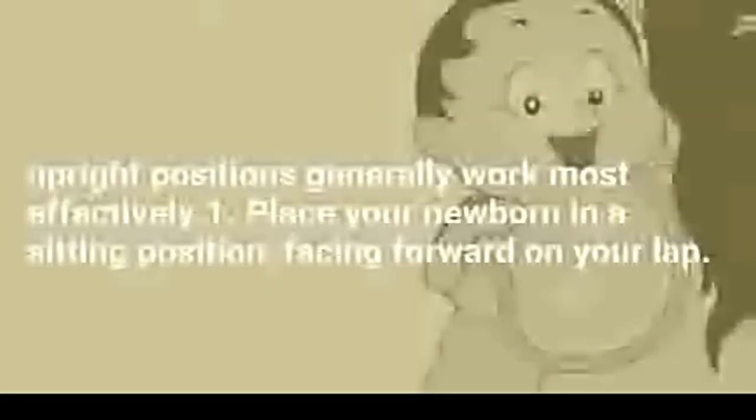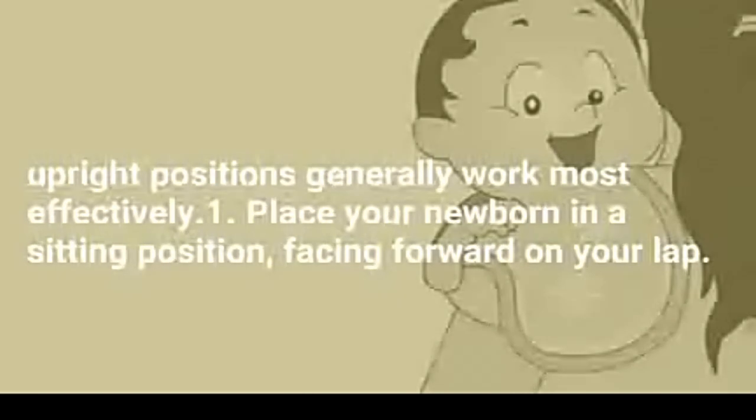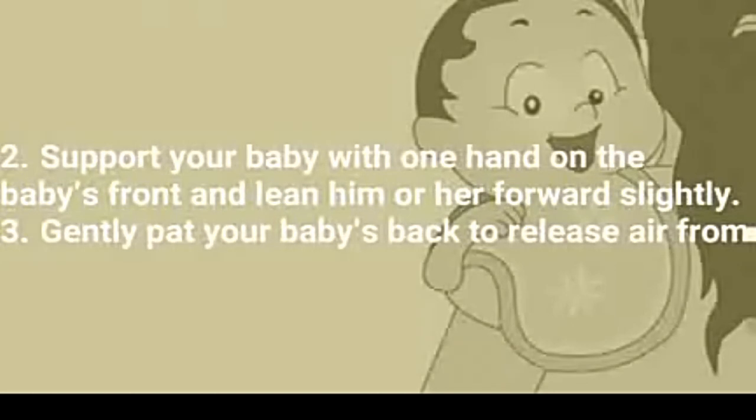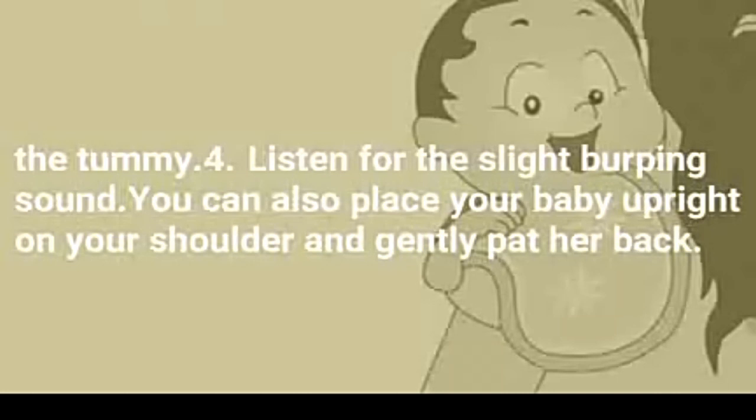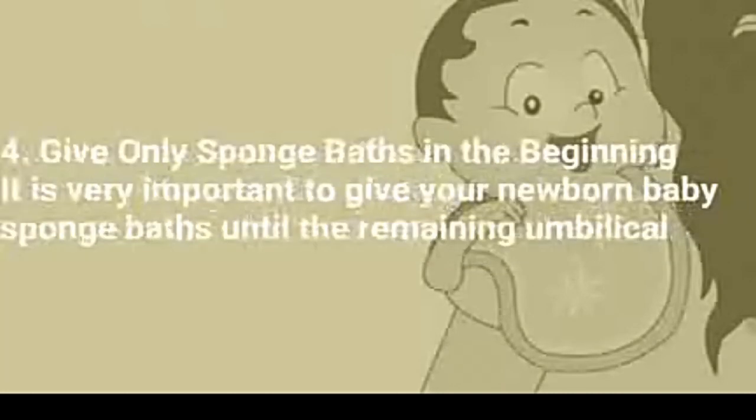1. Place your newborn in a sitting position, facing forward on your lap. 2. Support your baby with one hand on the baby's front and lean him or her forward slightly. 3. Gently pat your baby's back to release air from the tummy. 4. Listen for the slight burping sound. You can also place your baby upright on your shoulder and gently pat her back.